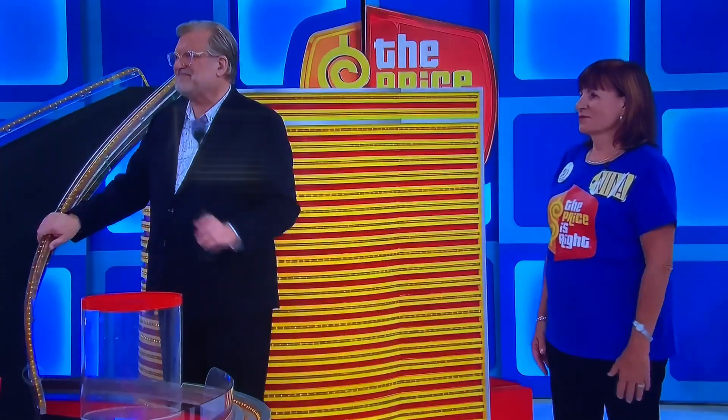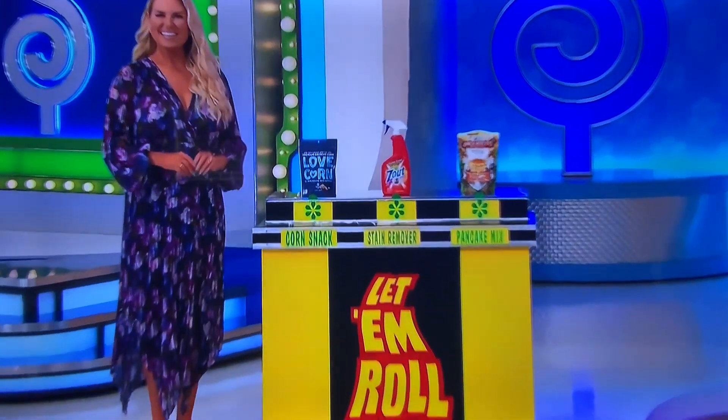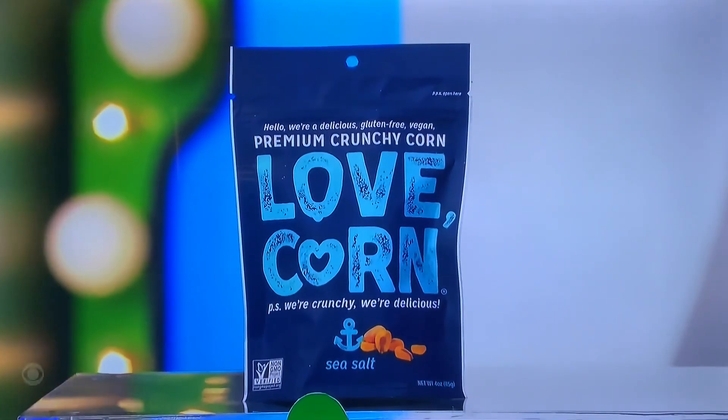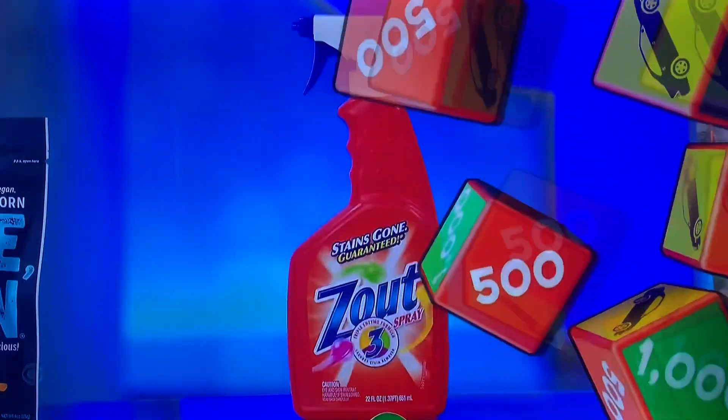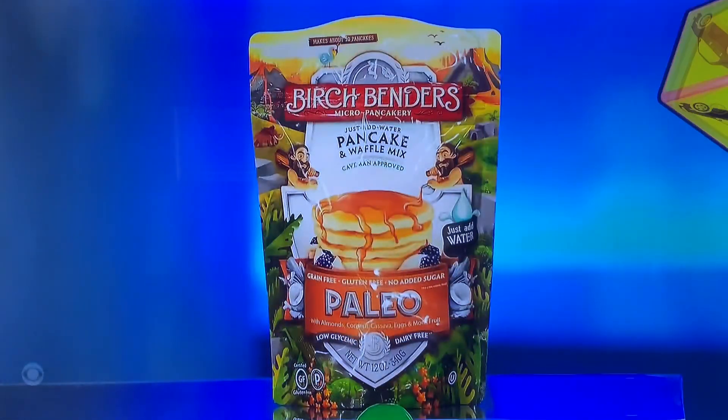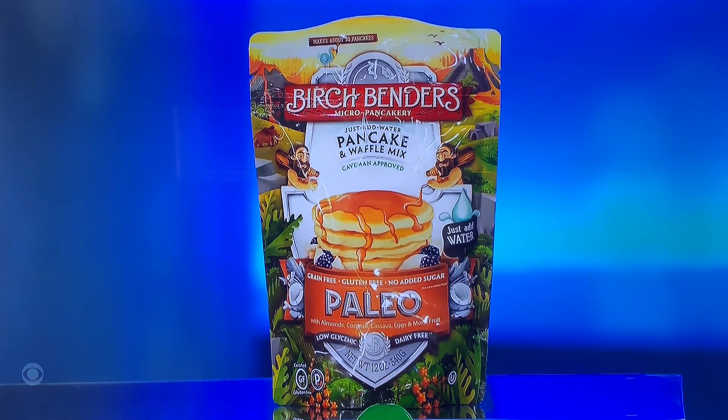George, tell us all about them, please. All right, here we go. First up, that is a four-ounce pack of corn snack with sea salt. It's a 22-ounce spray bottle, a laundry stain remover. And then finally, it's a 12-ounce pouch of gluten-free paleo and kettle waffle mix.